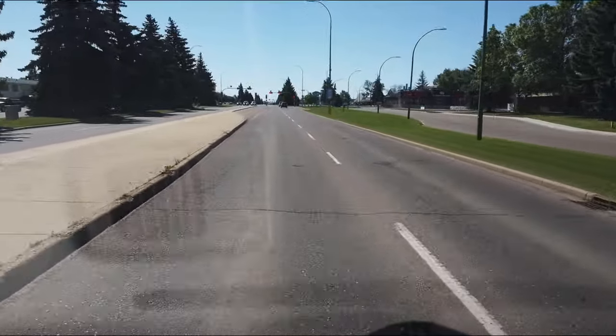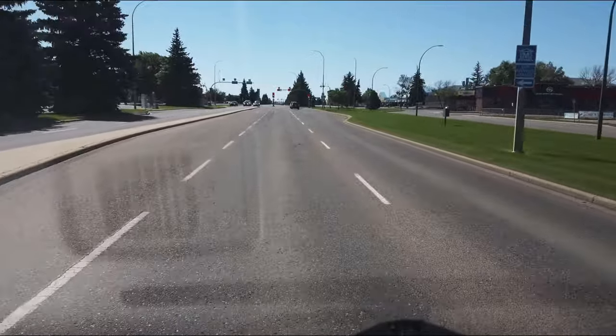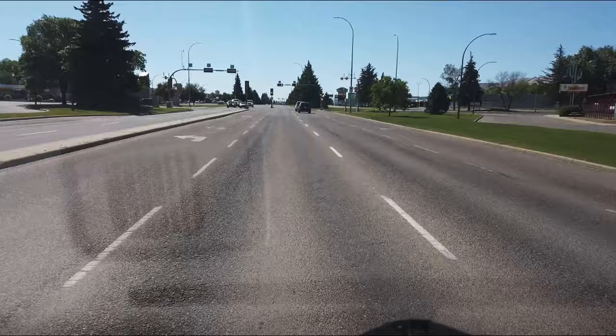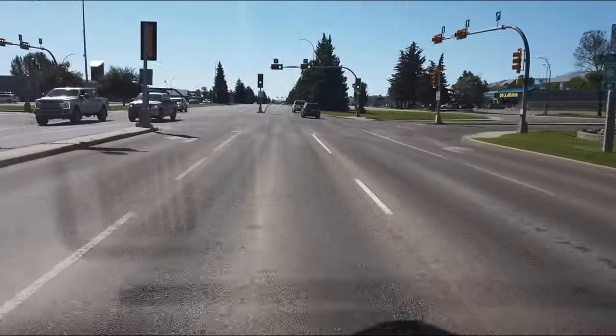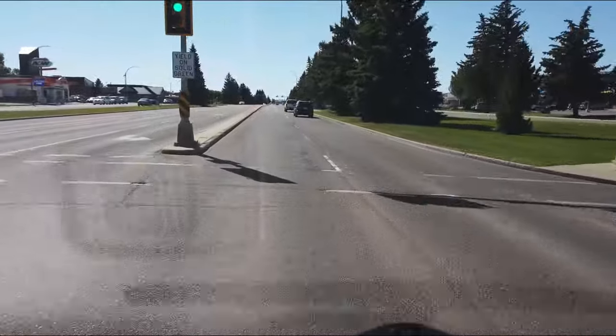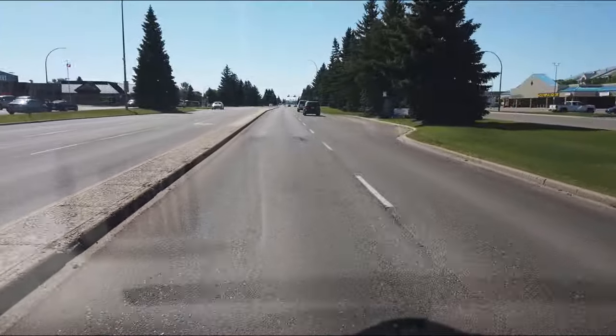It's a nice sunny day today, just before the heat wave. But it still looks pretty nice — no clouds in the sky. A couple more blocks and we'll be at the Medicine Hat Mall on the right-hand side.